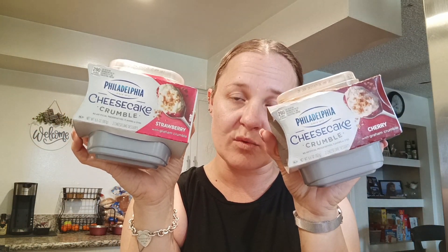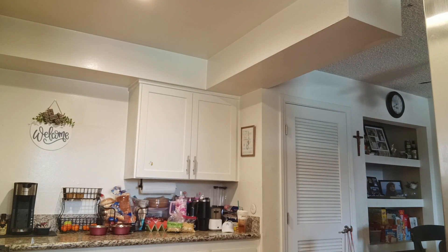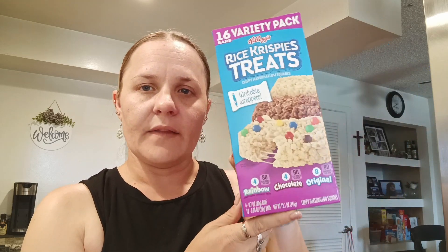I picked up two of these Philadelphia Cheesecake Crumbles - one is strawberry, one is cherry. Jeremiah picked these out and these were $0.99 each. I got this big thing - the 16 variety pack of the Rice Krispie treats. It comes with rainbow, chocolate, and original, and this was $1.99 for the whole thing. I thought that was a really good deal.